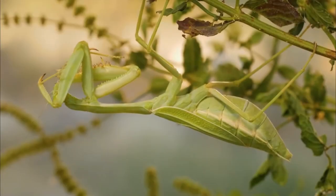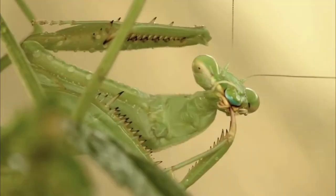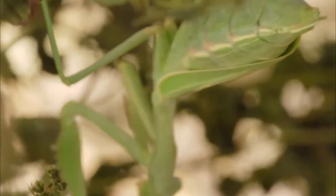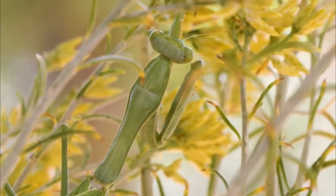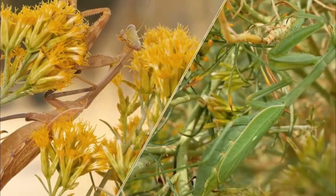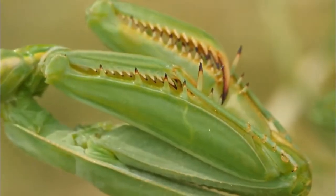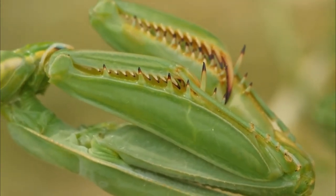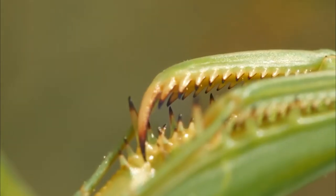Praying mantises may look calm and still because of their position, which is how they got their name, praying mantis. However, contrary to what most people think, this is the position in which they wait for their prey to get close. Praying mantises hide on trees and branches using their natural green or brown colors. They sit very still and wait for their prey to come to them.